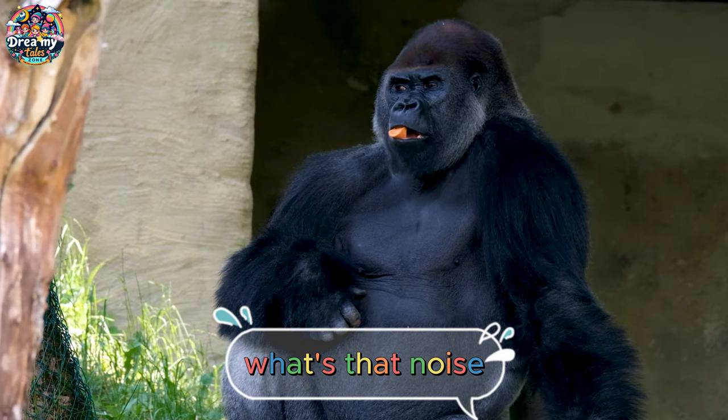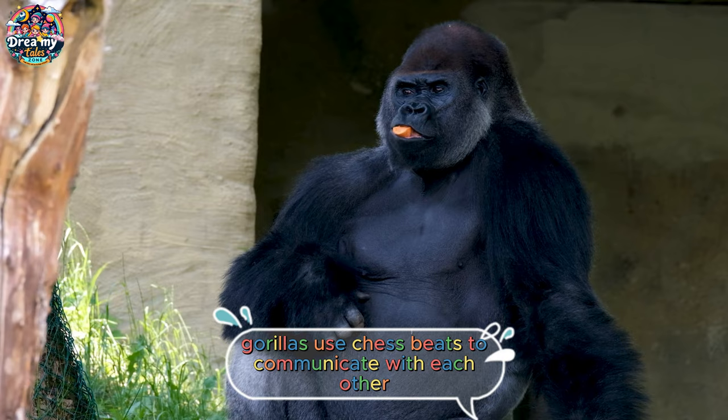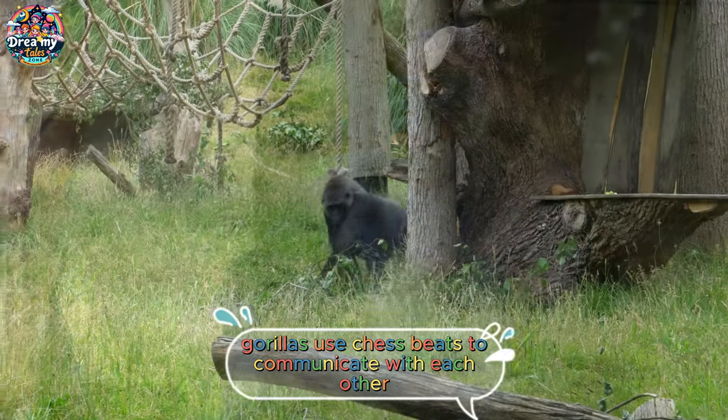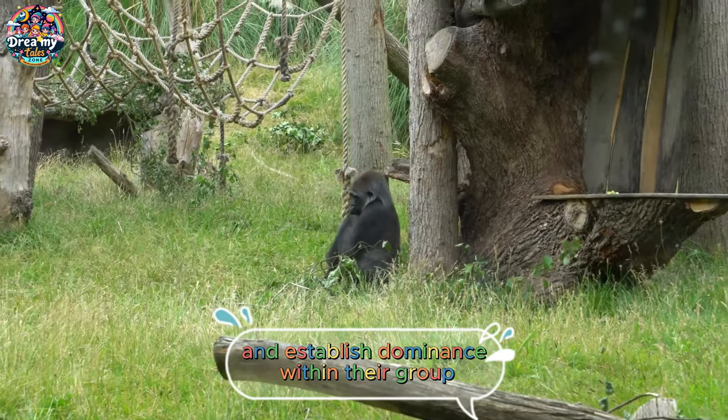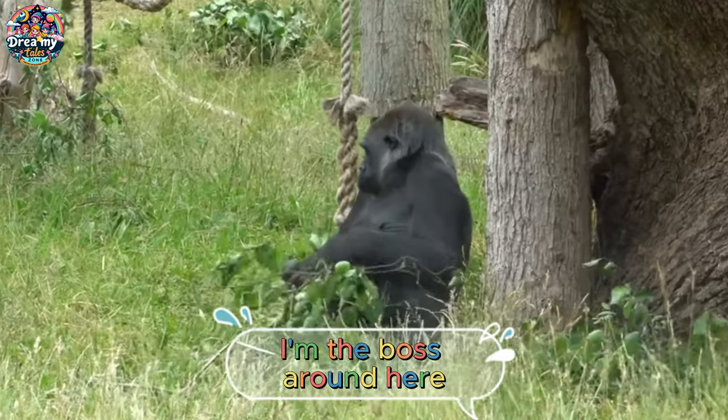What's that noise? That's called a chest beat. Gorillas use chest beats to communicate with each other and establish dominance within their group. It's like their way of saying, "I'm the boss around here."